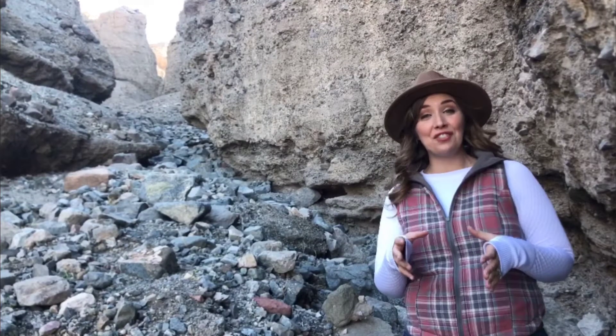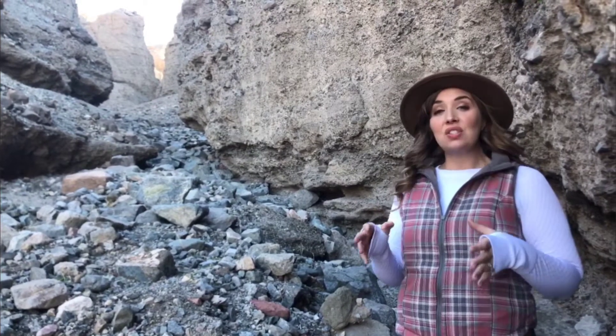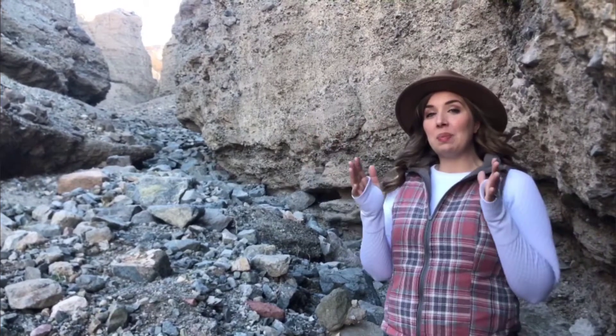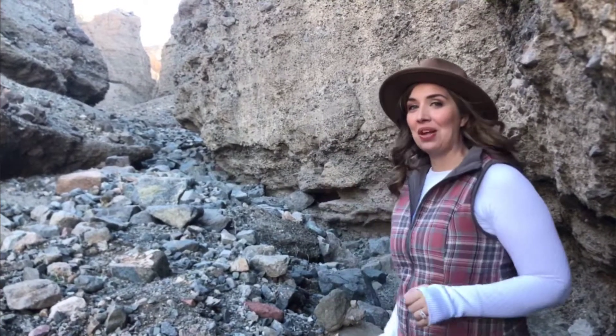Part of the challenge and fun of this particular hike is the scrambles with ledges 6 to 8 feet tall and narrow spaces — as narrow as a foot and a half — that you have to make your way through.